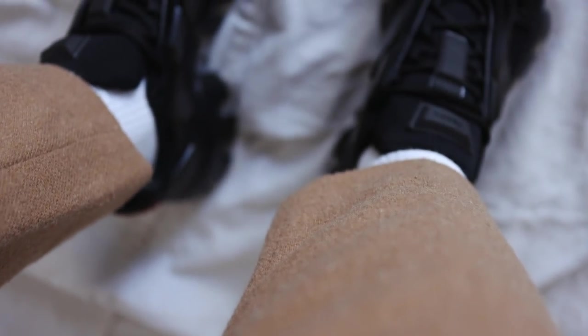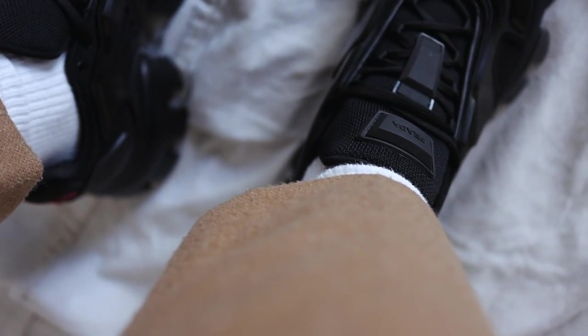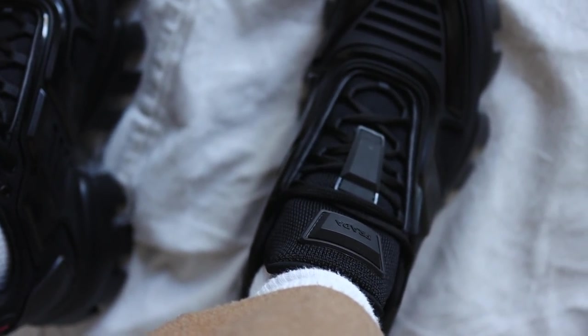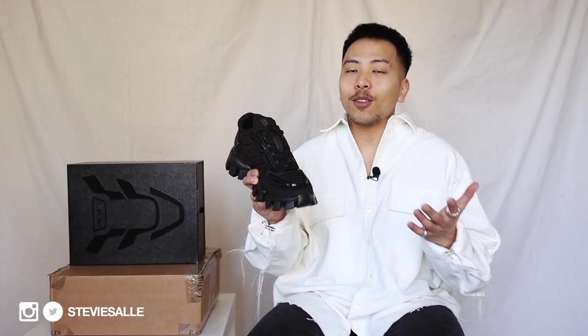After talking to everyone who owns this shoe and doing my own research, I'd say: if you own Balenciagas, take whatever size you wore in those. If you don't own Balenciagas and you're a US 9, I'd highly recommend sizing down one full size. I picked this up in a UK 7, which is a US 8, and it fits me perfectly. Shout out to my homie Daniel at imdanielstimmons and Jack at jacktheladon Instagram for helping me navigate the sizing.